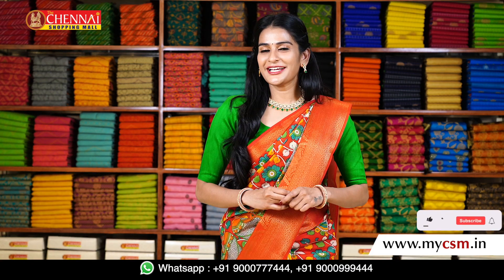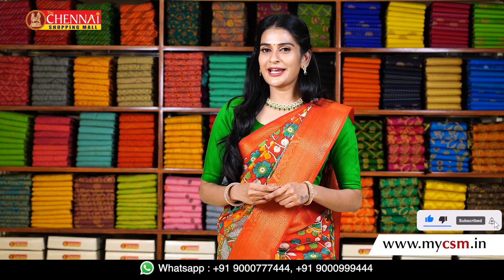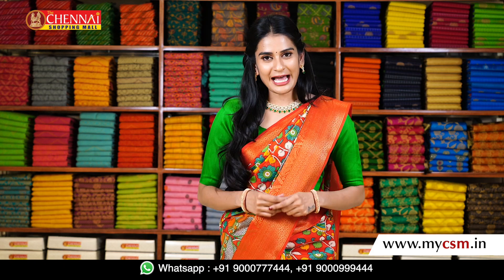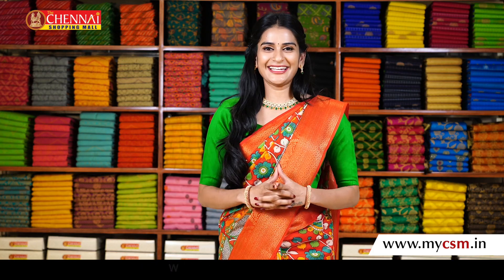That's it for today. I hope you liked the collection. If you want a variety of color combinations and patterns, visit our nearby stores. We are more than happy to help you. See you tomorrow with more collections. Until then, have a great day. Thank you!